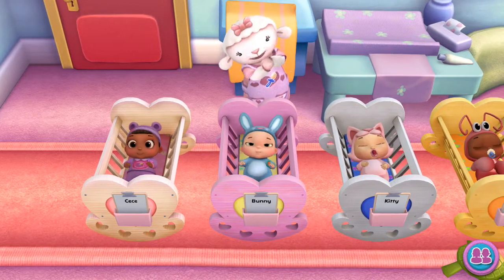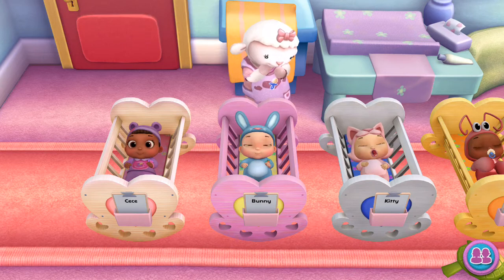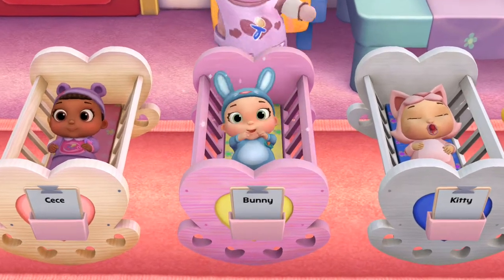There are so many toy babies to cuddle, I think I'm gonna like it here. Pull one very cute baby doll. Delivered!